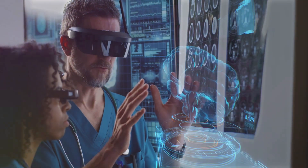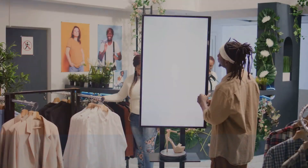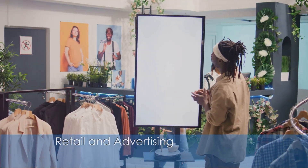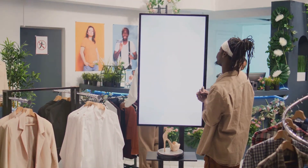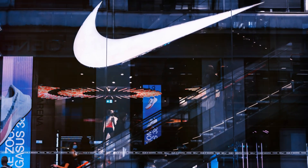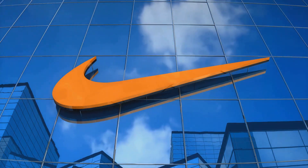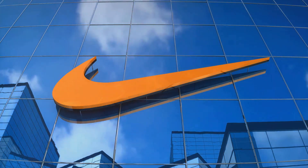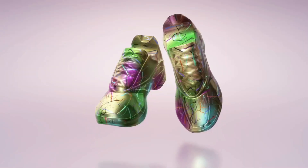Holographic displays are elevating customer engagement in retail spaces. For instance, Nike utilized holographic displays during the launch of its Air Max series, showcasing products in an interactive three-dimensional format.